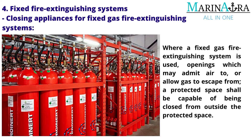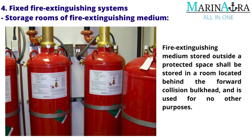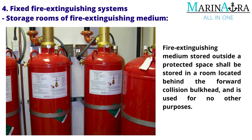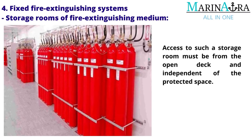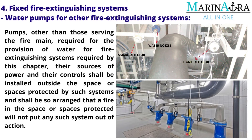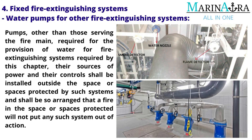Storage rooms of fire extinguishing medium: Fire extinguishing medium stored outside a protected space shall be stored in a room located behind the forward collision bulkhead and used for no other purposes. Access to such a storage room must be from the open deck and independent of the protected space. Water pumps for other fire extinguishing systems: Pumps, other than those serving a fire main, required for the provision of water for fire extinguishing systems, their sources of power and their controls shall be installed outside the protected space(s) and arranged so that a fire in the protected space will not put any such system out of action.